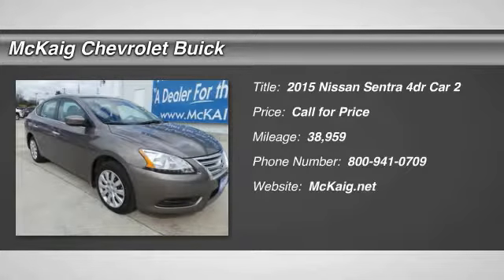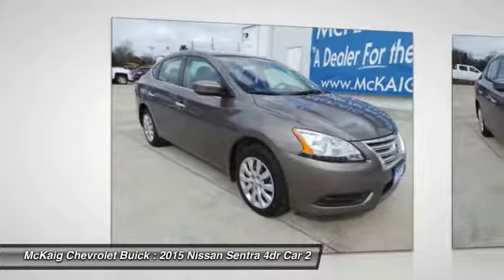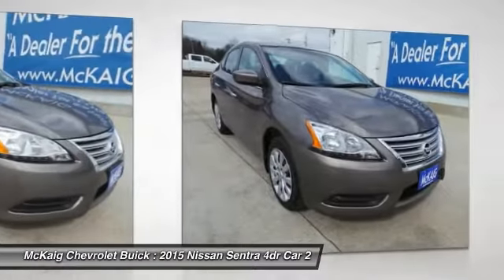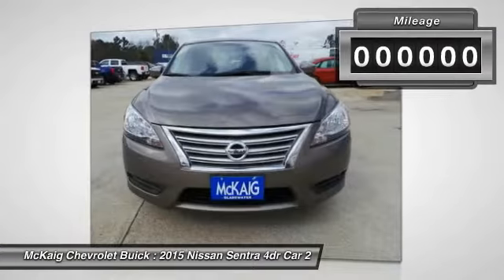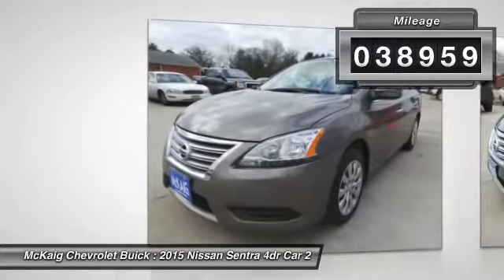The 2015 Sentra. With its spacious and versatile interior and stellar fuel efficiency, the Nissan Sentra is the obvious choice for anyone who wants to enjoy a stylish and comfortable ride. This vehicle has less than 40,000 miles.